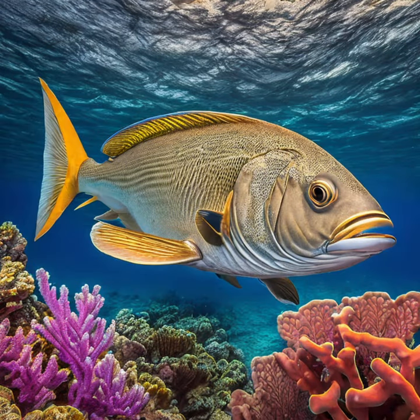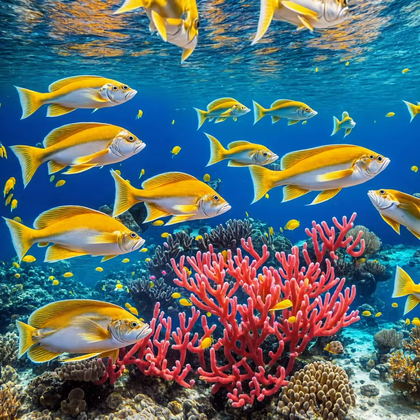The tail rays of yellowfin menhaden stand out with a vivid yellow hue, providing a striking contrast to the tail rays of Atlantic menhaden.